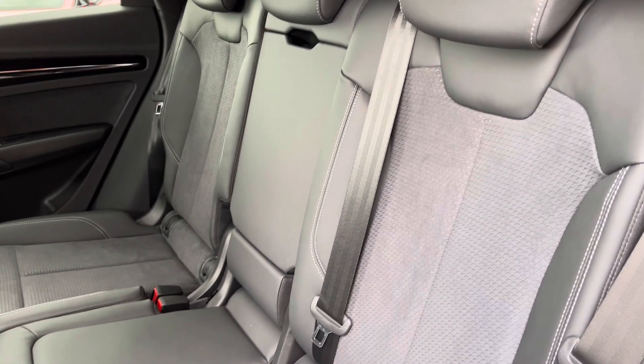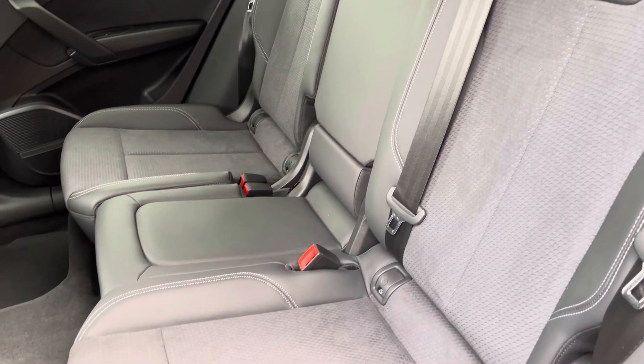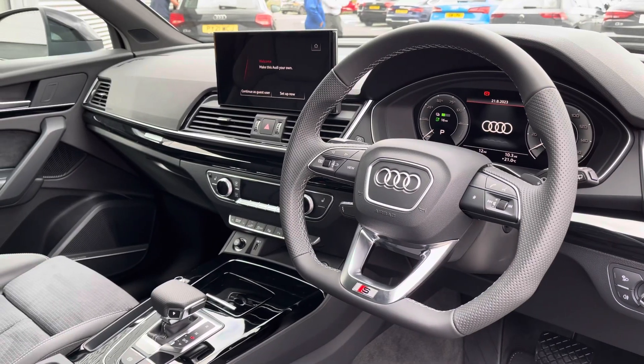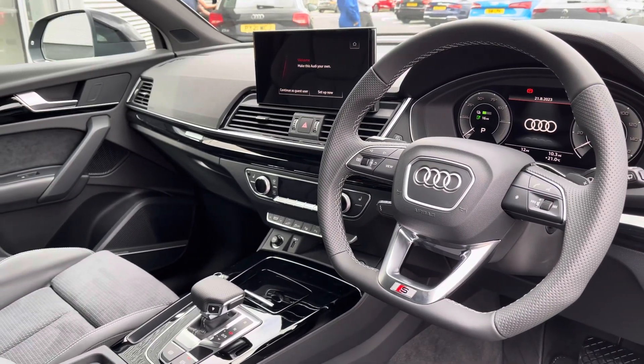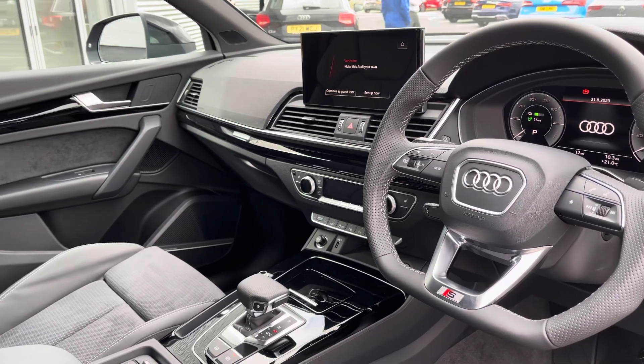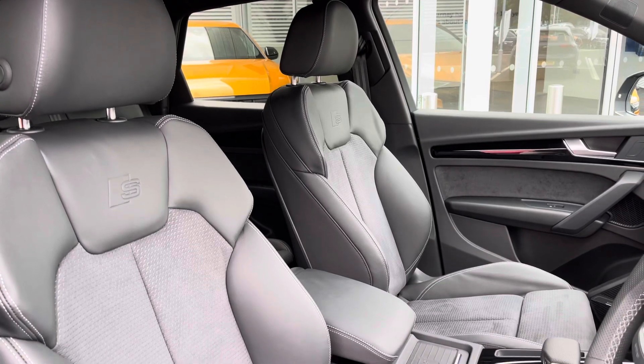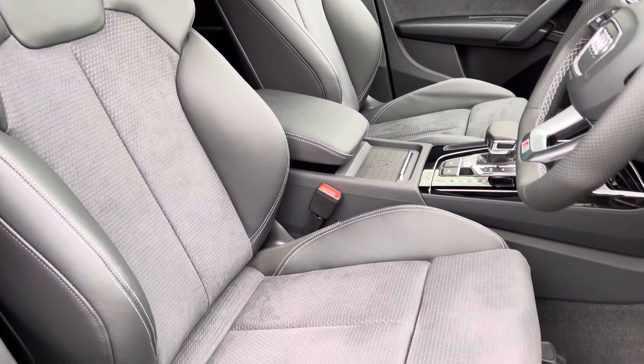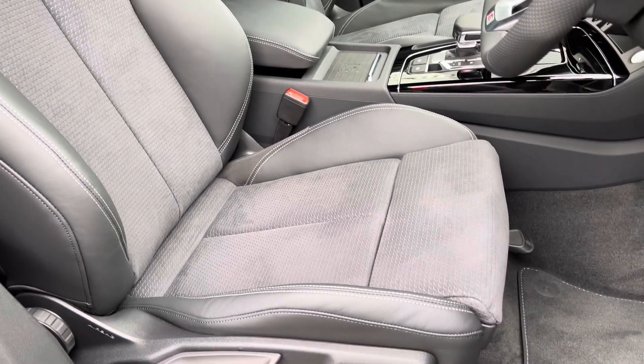Moving to the interior, it comes finished in a half leather and Dinamica combination which is very comfortable for rear passengers, and it also features ISOFIX anchor points to the base of the seats. To the front you've got your flat bottom leather wrapped steering wheel with a very driver focused interior and piano black inlays providing a nice premium look. The front seats are sport style with the S embossed logo and they offer plenty of comfort, support and adjustment for any length of journey.